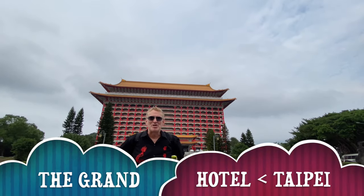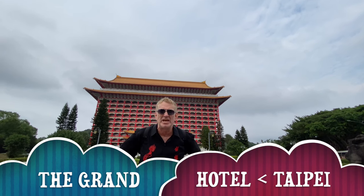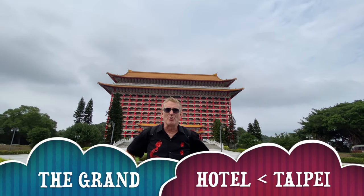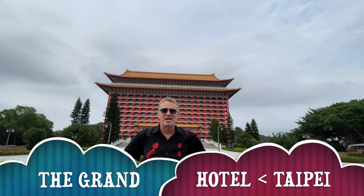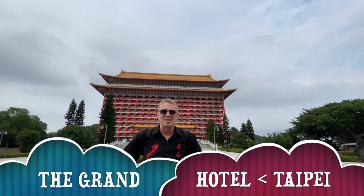Hi to all my YouTube friends. Welcome to another one of my YouTube videos, and welcome to the Taipei Grand Hotel, voted in the top 40 hotels in the world.